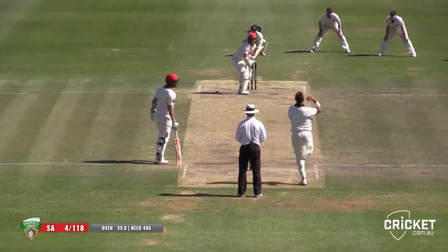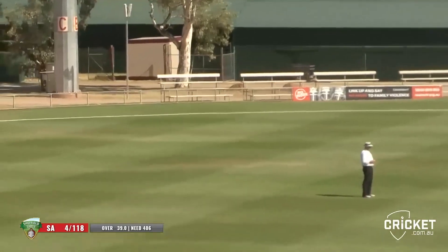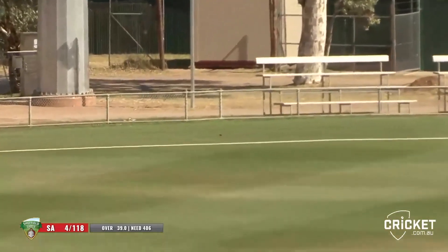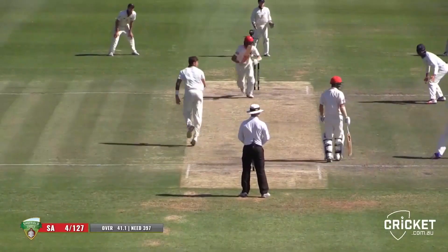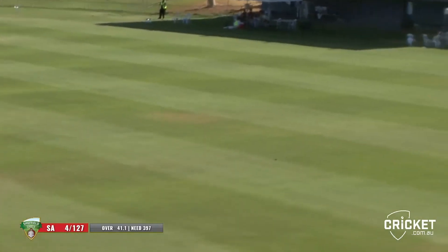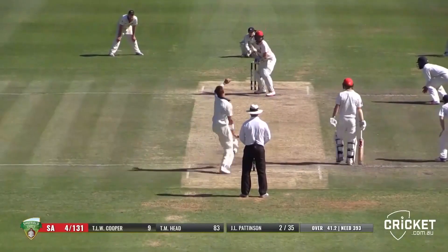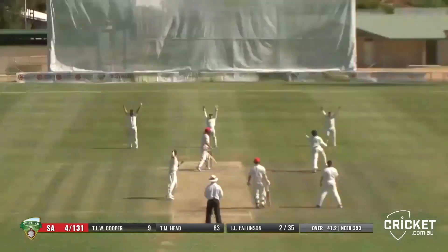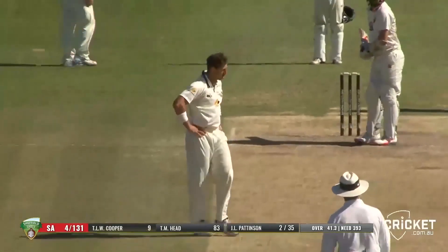James Pattinson getting some overs in — he bowls to Head on leg stump and he clips it away off his toes for four. There's no fine leg — that's a boundary. Four for 127. Pattinson bowls to Cooper, he drives and finds a vacancy in the field past the diving fieldsman at short mid-wicket, running away for four through mid-on. Bowls on leg stump — bubbled up in the air — appeal for leg before — catch not complete at short leg, a dot ball.